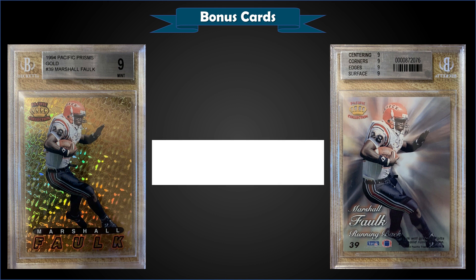From 1994 Pacific Prisms we have the Marshall Faulk rookie card gold parallel graded a mint BGS 9. This card sold for $75. With these prisms, there are reportedly 16,000 of each card produced in silver foil and 1,138 in gold foil — each pack contained either a silver or a gold prism card. This is a BGS 9 pop of only four with none graded higher, and the highest grade on PSA is also a PSA 9, so mint is essentially the highest grade available.